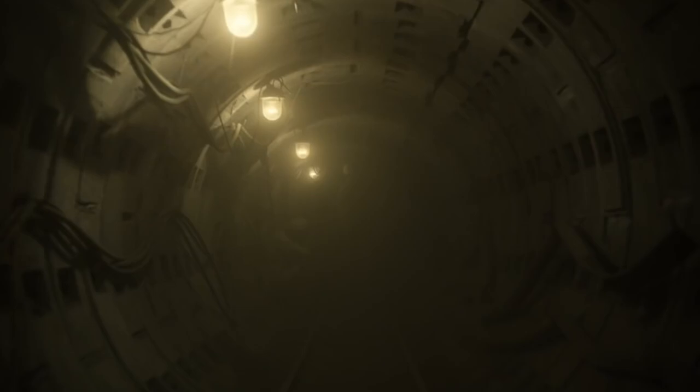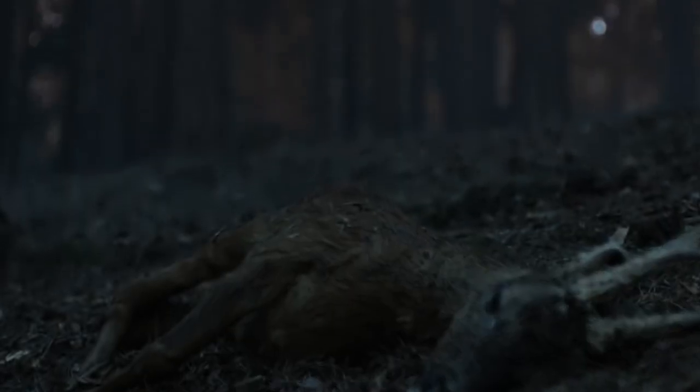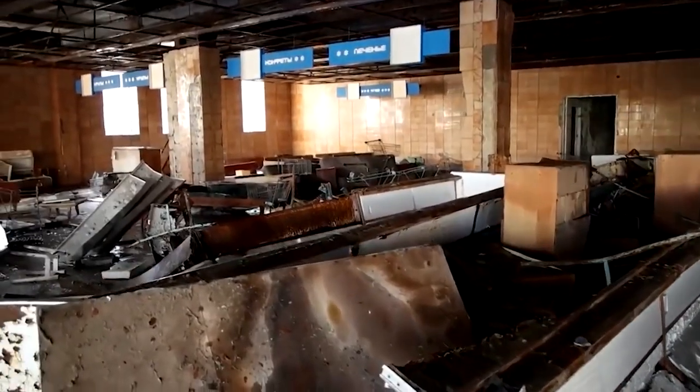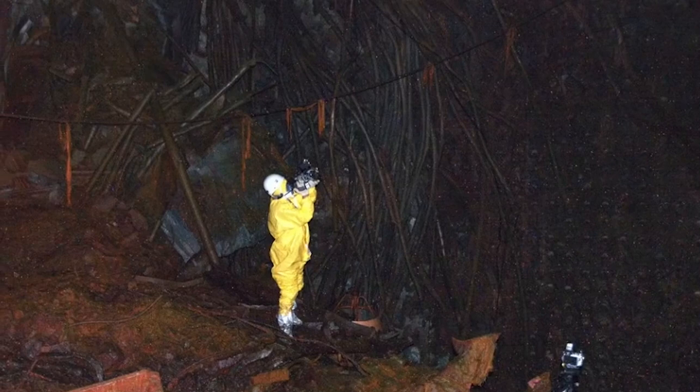Did he save that crying ghost? Chernobyl horror stories are everywhere on the internet, and people are crazy to know more about them. Some say the ghosts have been mutated, while others say that the radiation is what keeps them alive. Can radiation affect ghosts?